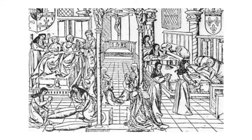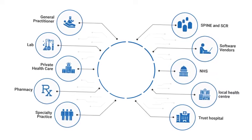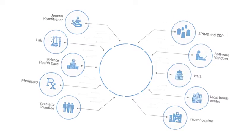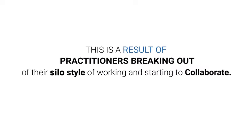Back in the 15th century, the practice of medicine was run and managed by practitioners on their own. Today, we have a large community of health professionals, hospitals, academicians and researchers working in collaboration to deliver a world-class healthcare service. This is a result of practitioners breaking out of their silo style of working and starting to collaborate.